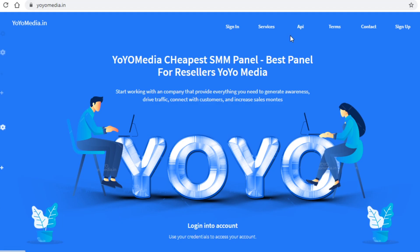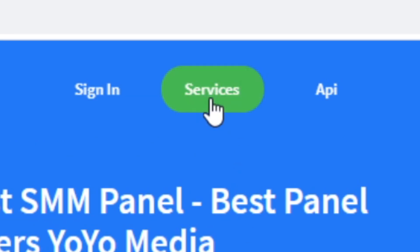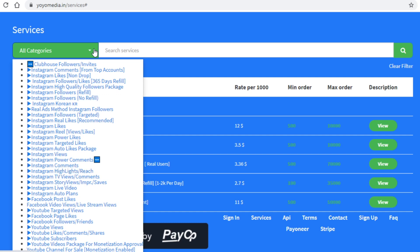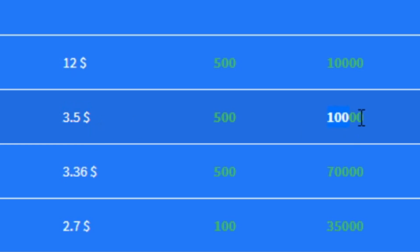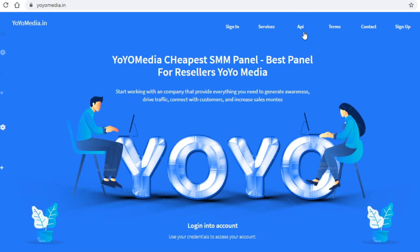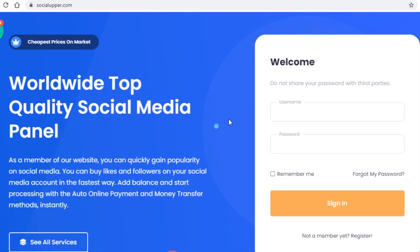The next platform that is quite good for buying Facebook likes is called yoyomedia.in. Just like the previous site, click on 'Services,' then 'All Categories,' and find and select 'Facebook page likes' from the list. This site will charge $3.50 for 10,000 Facebook likes — slightly more expensive than the previous platform, but it's a great site nonetheless. Which one you use is completely up to you, because the process is basically the same.